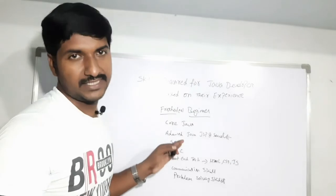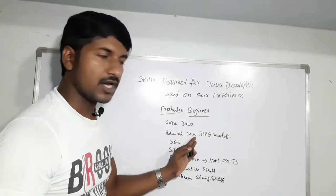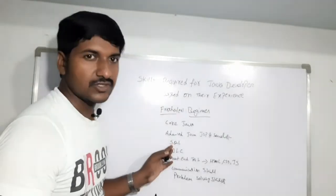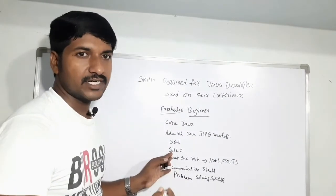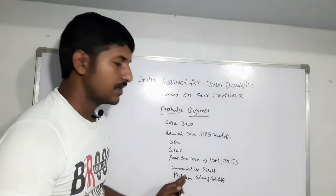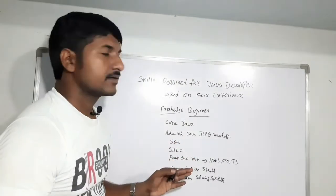Communication skills and problem solving skills are also mandatory for beginners. Core Java is mandatory to become a Java developer, and advanced Java like JSP and Servlets is required. You must have some programming experience and database knowledge — understanding SQL queries — along with the SDLC process and front-end technologies like HTML, CSS, and JavaScript. These are the skills required for freshers or beginners.